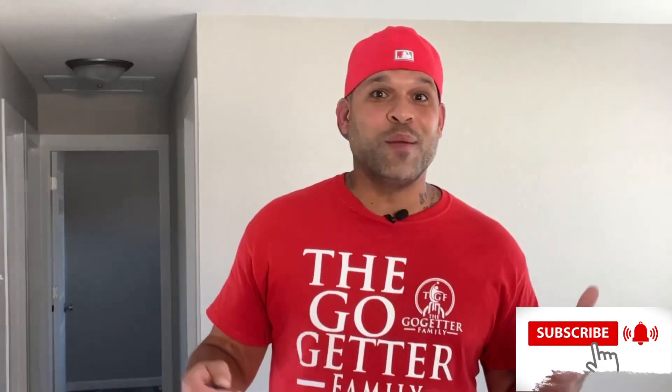Don't forget to hit that like button. If I brought you some value, consider subscribing to my channel. I just showed you guys how I got a no-money property — no money, guys. If you want to learn more, subscribe to my channel. I give game all the time.